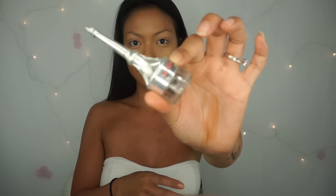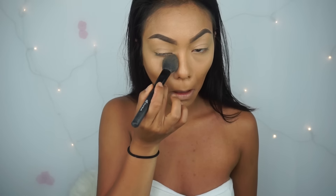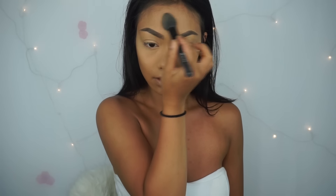And then for brows today, I'm using the new Benefit Cabral Pomade, so be sure to check it out — it's really, really good. And then to set my highlighted areas, I'm just using the Airspun Loose Powder.